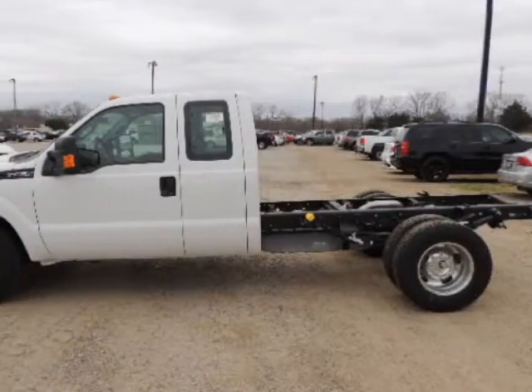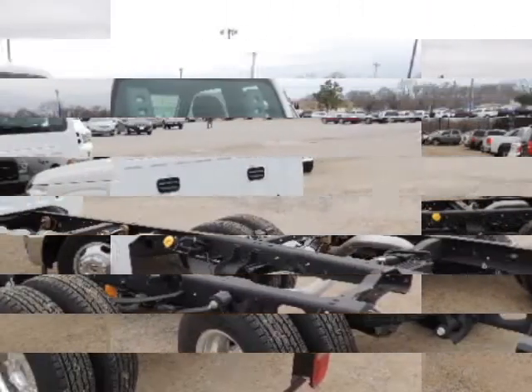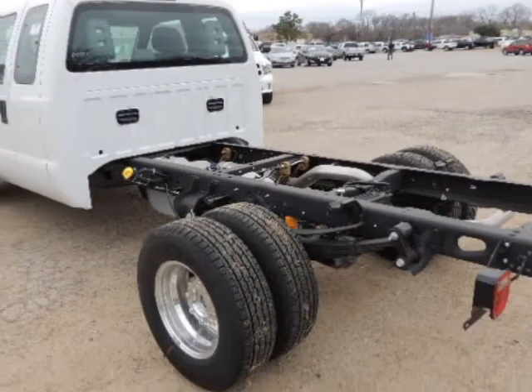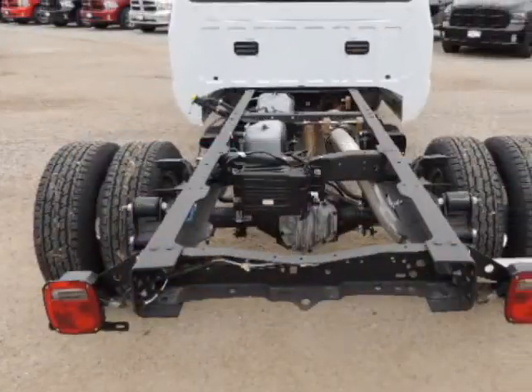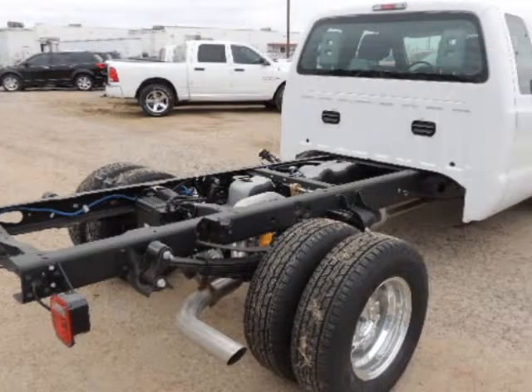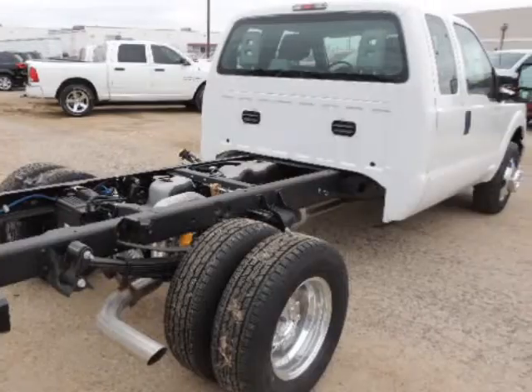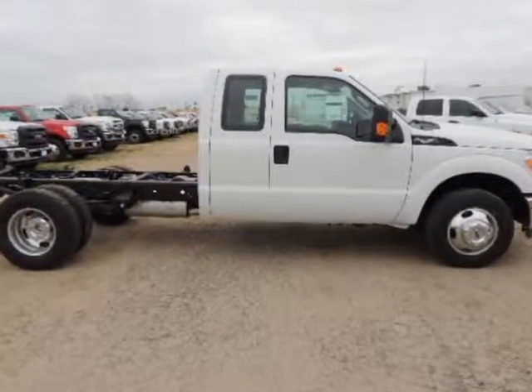Randall Noe Ford presents this 2014 Ford Super Duty F-350 DRW two-wheel drive Super Cab, 162 inch wheelbase, 60 CA XL, represented in white and complemented nicely by its steel interior. Under the hood you will find the 6.2 liter 8 cylinder 16 volt MPFI SOHC coupled with the automatic.